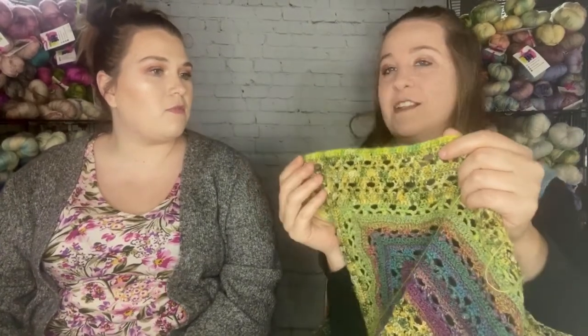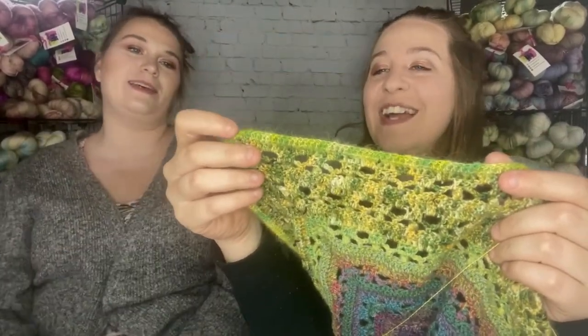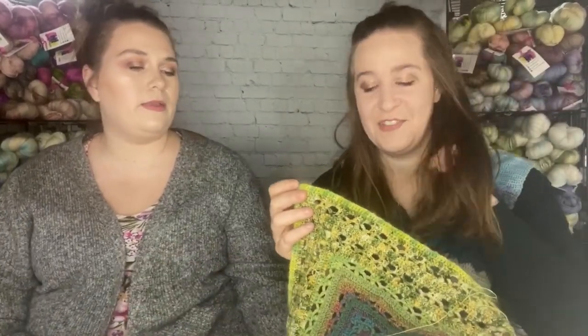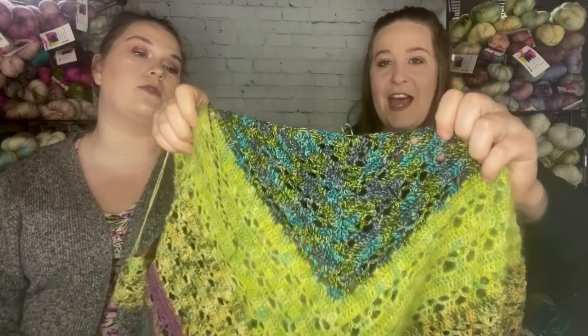My goal is to have it done before we go to Stitch and Skein this weekend. I only have one row of mohair — you can see my little fuzzy mohair edge — and then just the marl. I'm most excited for the marl because I love seeing how it works out. It started as such a tiny little triangle, so it'll be great to see more of it.